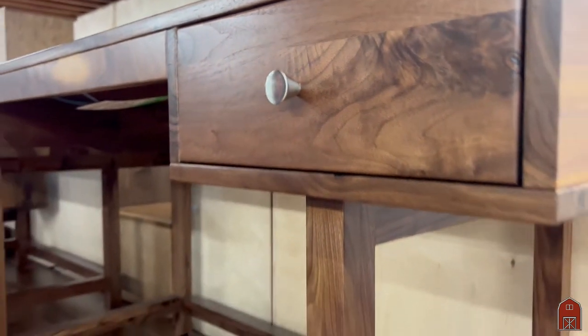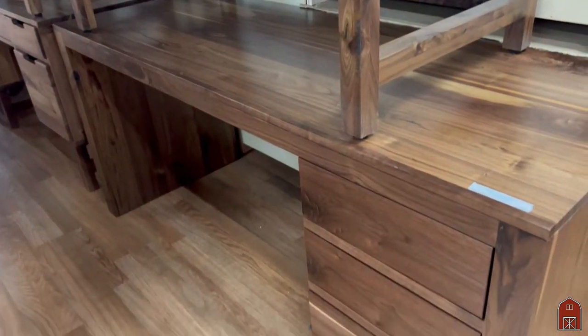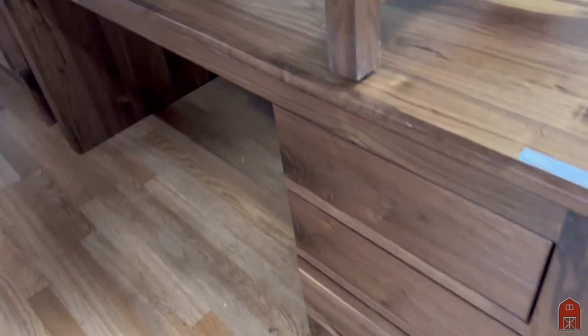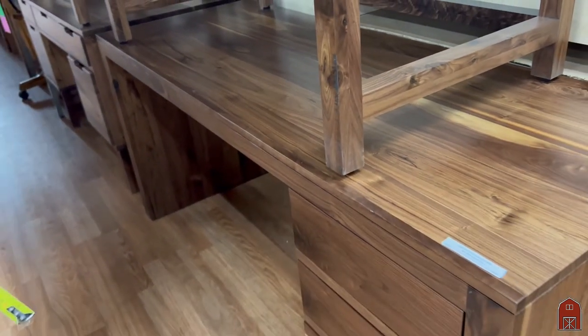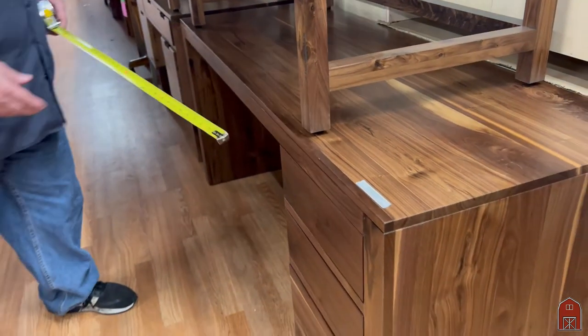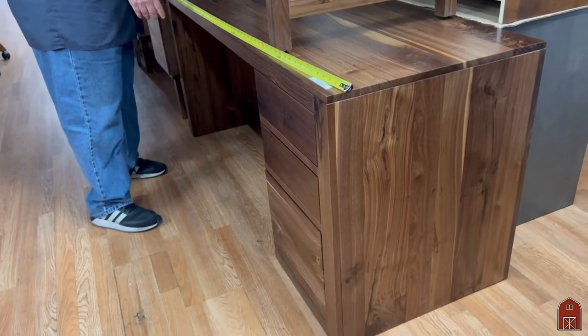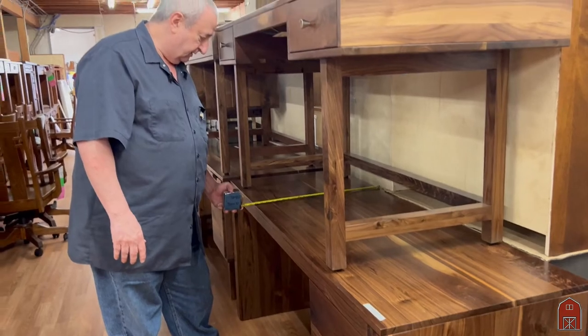These desks can be used together to make an L-shaped desk — you could put this desk next to it to make an L. This is a very large knee hole with a file drawer and two small drawers. This one is 66 inches wide, 24 inches deep.